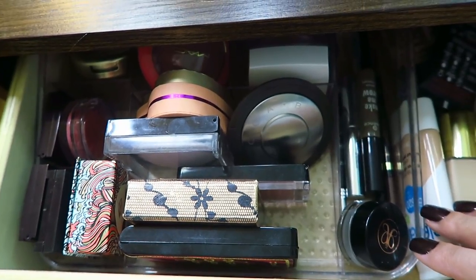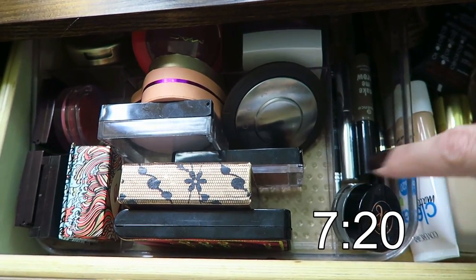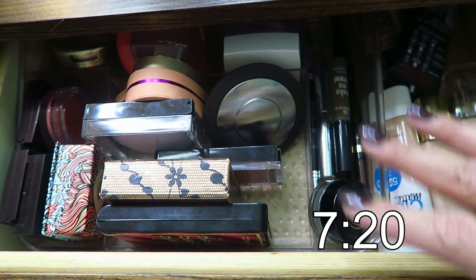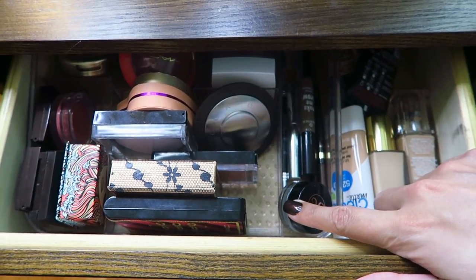I'm going to hold the camera while I show you what's in my everyday makeup drawer, and then once I go to my actual collection drawers the camera will be more stable. I'll put a timestamp here just in case you don't care about the everyday drawer, but I figured I'd include it. So this drawer here is where I keep my everyday blushes and highlighters.